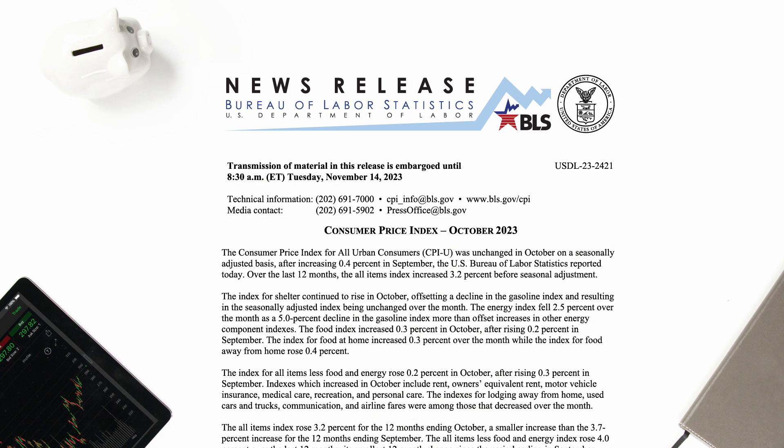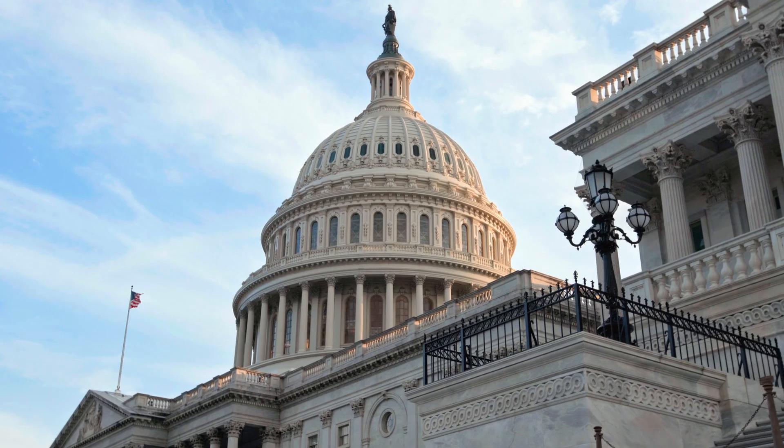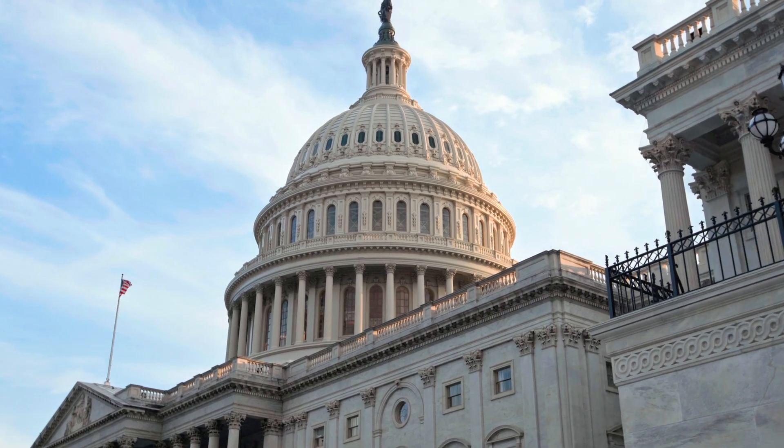Let's start with the Consumer Price Index, or CPI. The CPI is released by the U.S. Bureau of Labor Statistics, or BLS, every month. Simply put, it's a measure of Americans' purchasing power and is used by policymakers to understand the cost of items over time.